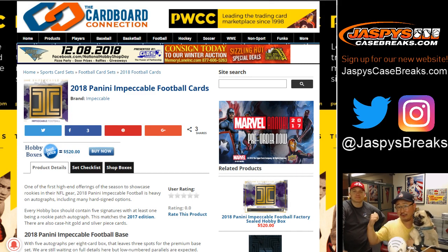Hi, everyone. This is Joe and Nick for jaspyscasebreaks.com, our brand new website. Check it out. And this is Bubba the pug, our Jaspys Case Breaks mascot.